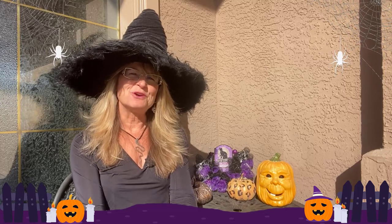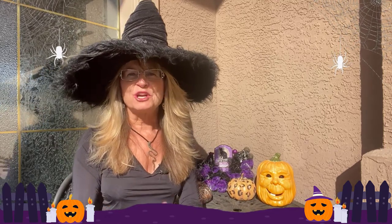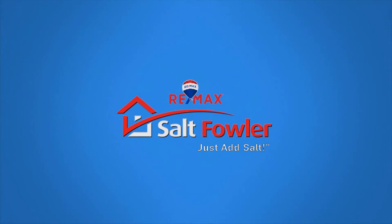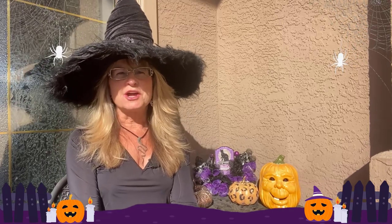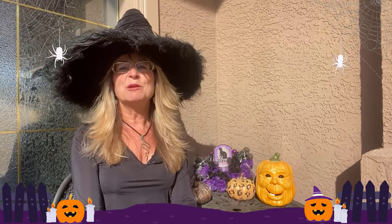Are you wondering what cool stuff happens in Vernon in October prior to Halloween? There's tons — five cool things for sure. We're going to look at all five things and we're starting now. I'm Lisa Salt with REMAX Vernon Salt Fowler, and I believe people want to know what's to do in Vernon leading up to the awesome Halloween holiday. It's not a holiday, it's just a day — but it's a fun day, and Vernon does a great job of celebrating it with these five cool events.